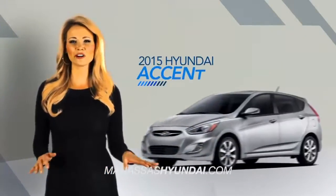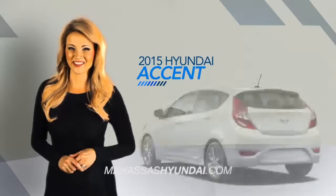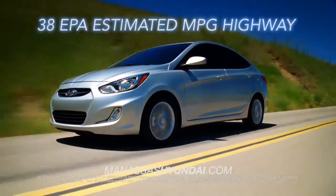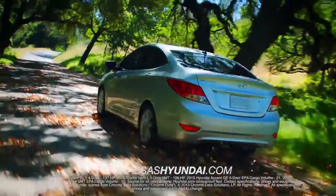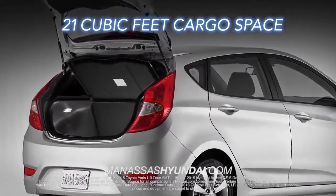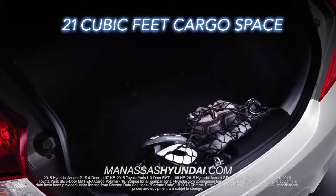The Hyundai Accent is a perfect combination of fun, fuel economy, and value. Start with the Accent's efficient EPA-estimated 38 miles per gallon highway — that's more than the Honda Fit. How about the standard 137 horsepower or 21 cubic feet of cargo space? That's more than the Toyota Yaris on both counts.